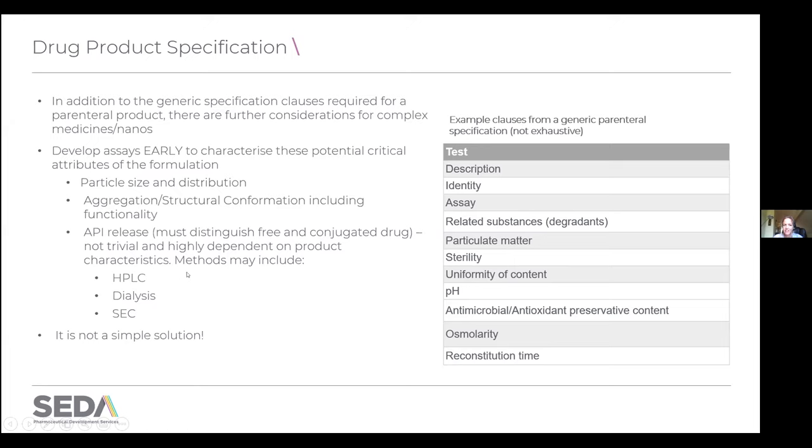These are not compendial methods and it's not trivial to develop them — this really does require effort. It could be simple methods like HPLC if you can differentiate on the basis of hydrophobicity, or you might need a physical separation technique like dialysis or size exclusion chromatography, or many other more complex alternatives. So it might look like a simple solution but it really is not — the devil's in the detail with these things.